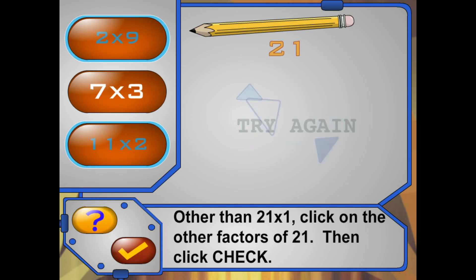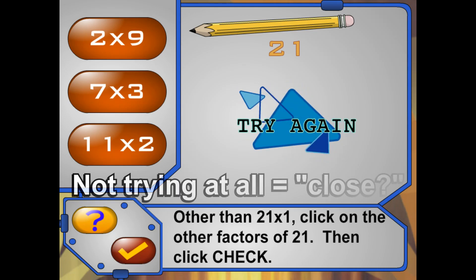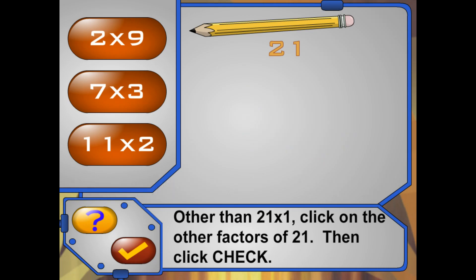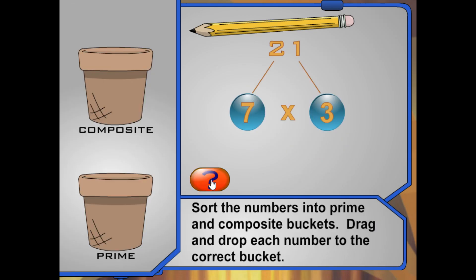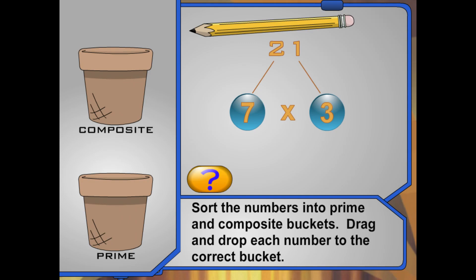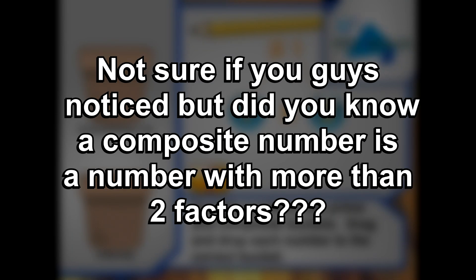Check your math and try again! Close, but not quite — check your math and try again! Remember, a composite number is a number with more than two factors.